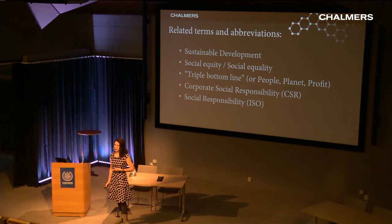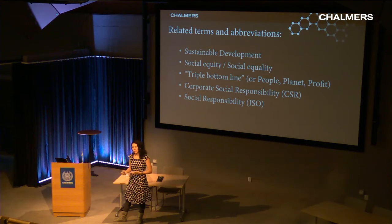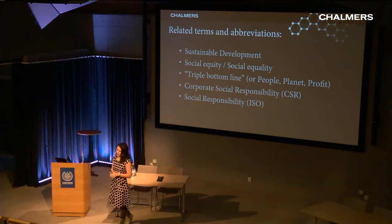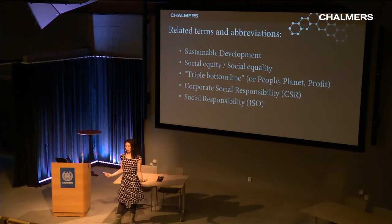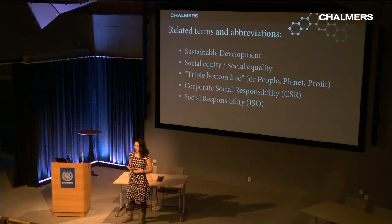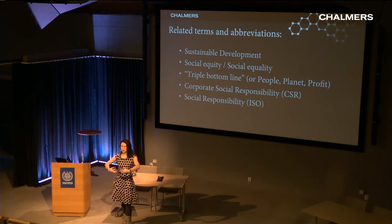Many related terms exist around the social aspects of sustainable development: social equity and equality, the triple bottom line — which says you can't only consider economics but also people and planet — corporate social responsibility, and social responsibility. All of these terms, if examined closely, reveal that their concerns are largely organizational, and they meander on who the humans being cared for are — with much attention to customers and suppliers as well as internal workers.